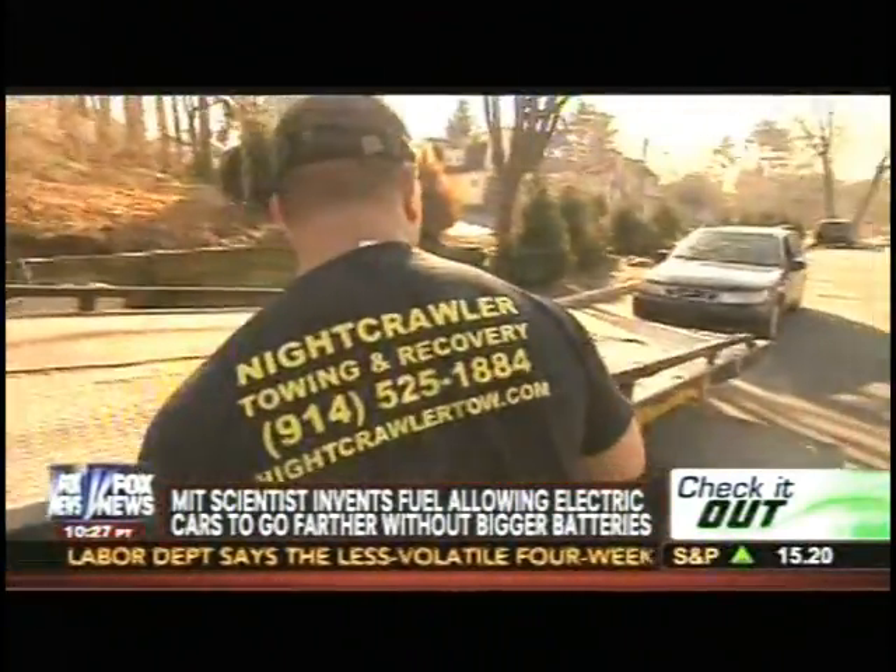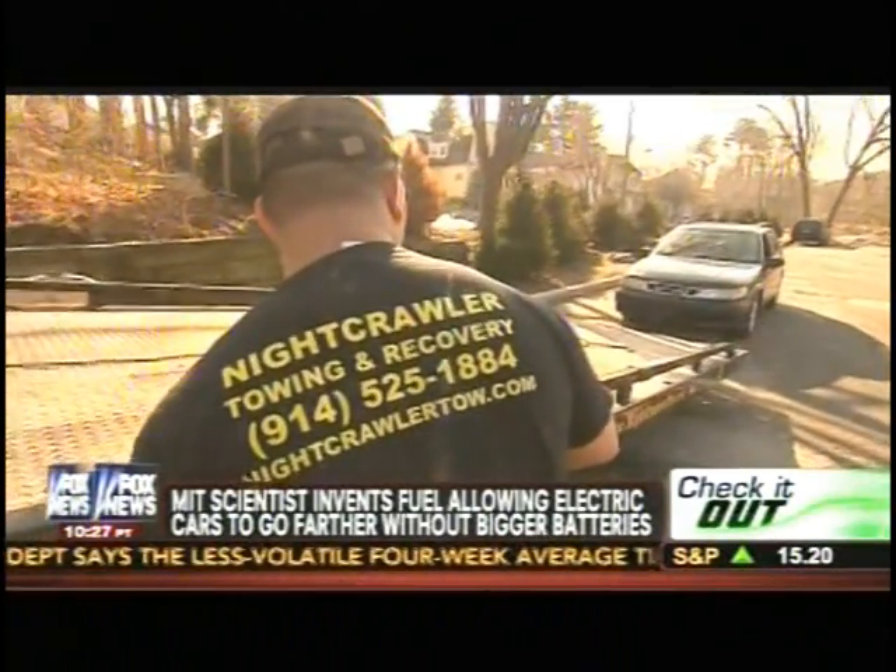Peter remains skeptical. We're not ready for electric cars yet. Not ready yet, but pretty soon Cambridge Crude will take us three times as far at half the price.